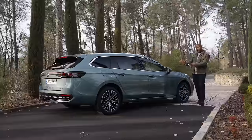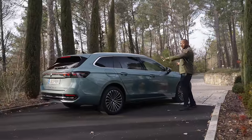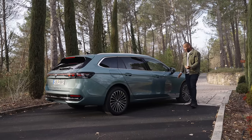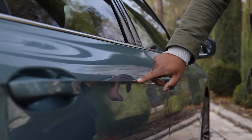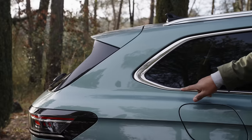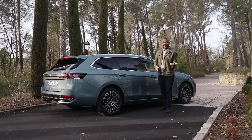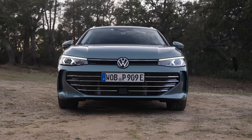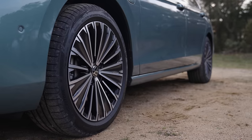Around the side, this is where it had the most potential to be boring, because estates just tend to be one long featureless mass. But this has a lot of features — there's creases and slashes. Look at this line that runs through the door handles all the way to the back. The big difference with this car is that it's now bigger than before: same height, but 20 millimetres wider, 144 millimetres longer and with 50 millimetres more wheelbase.